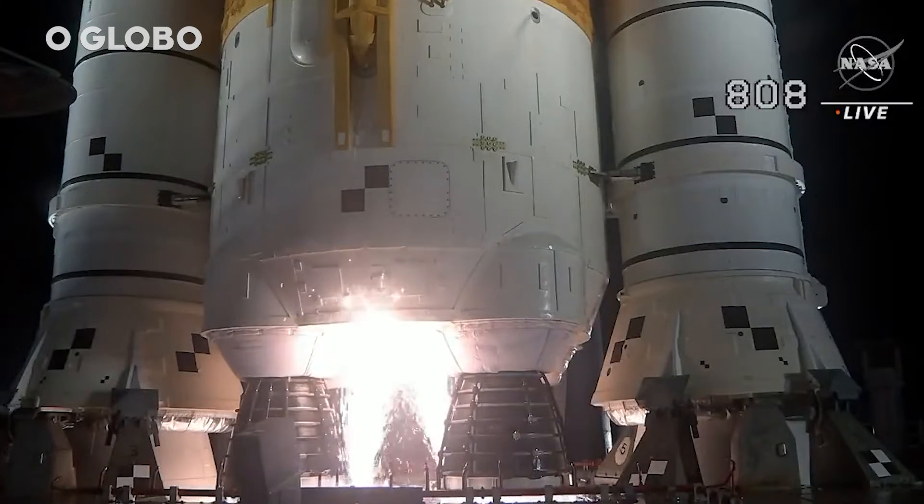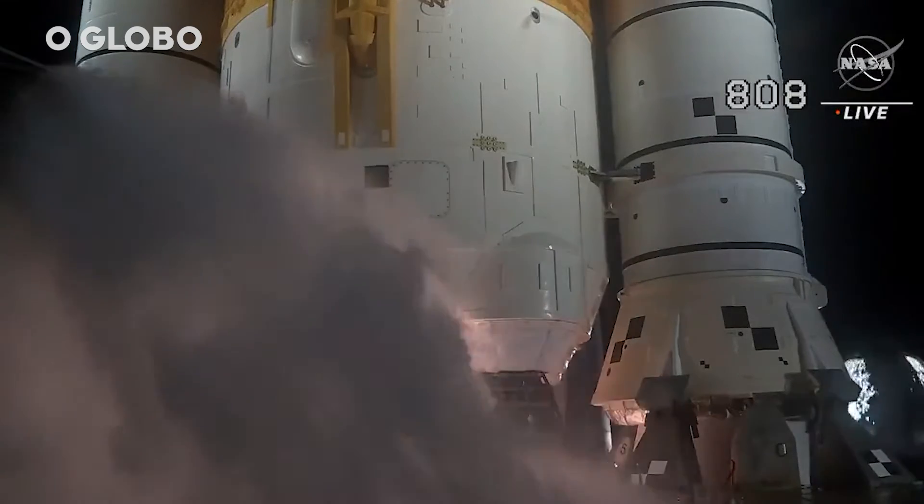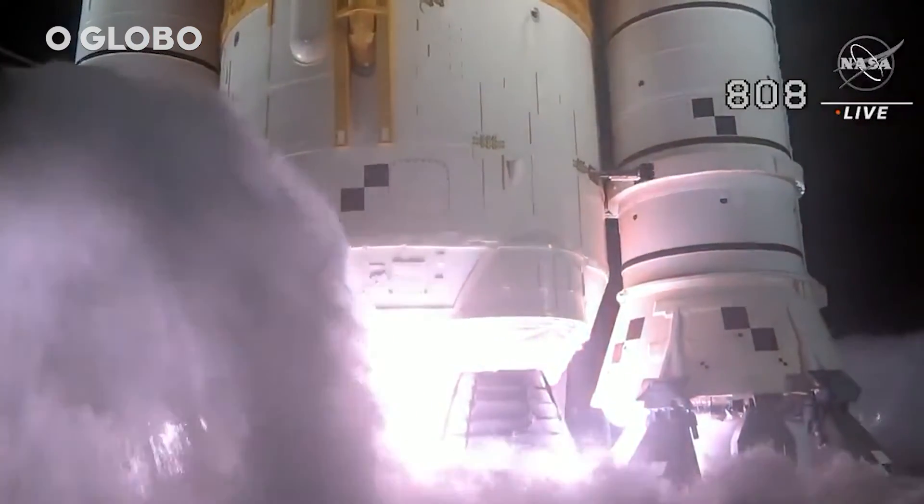And here we go. Hydrogen burn-off igniters initiator. Seven, six, five, four — stage engines start — three, two, one. Boosters in ignition.